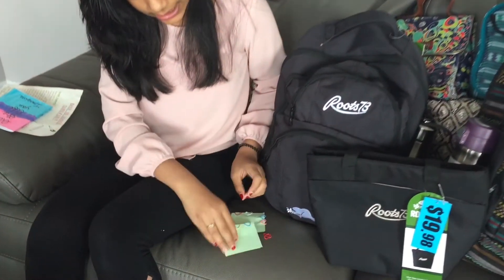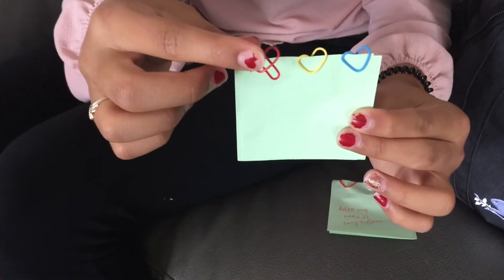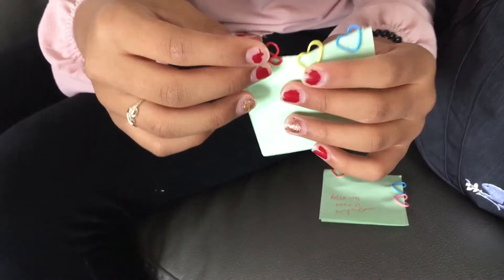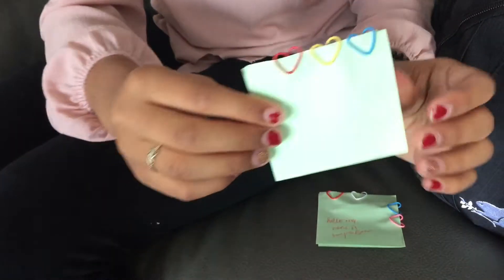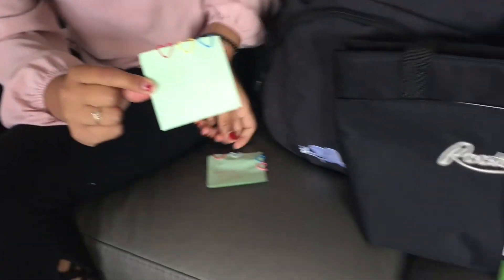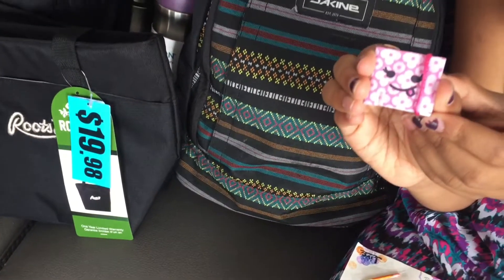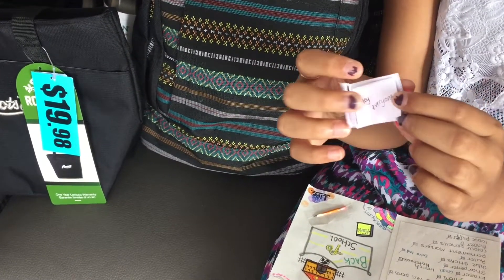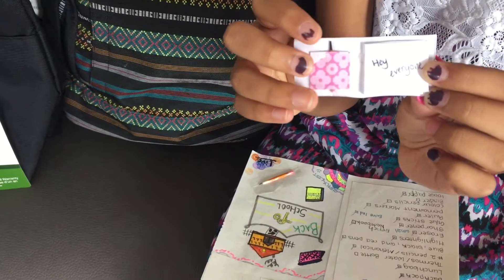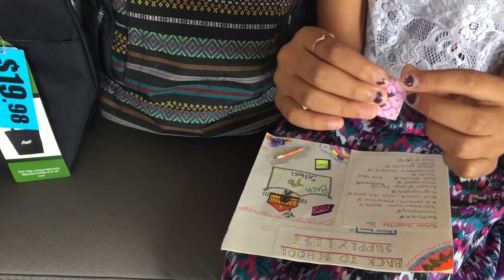I'm also going to show you how to make your own heart paper clips — this is what it looks like, and when you put it on paper this is what it looks like. I have a couple of different colors. I'm also going to show you how to make a mini book — you can open it up and it has a pocket with a little pencil inside.